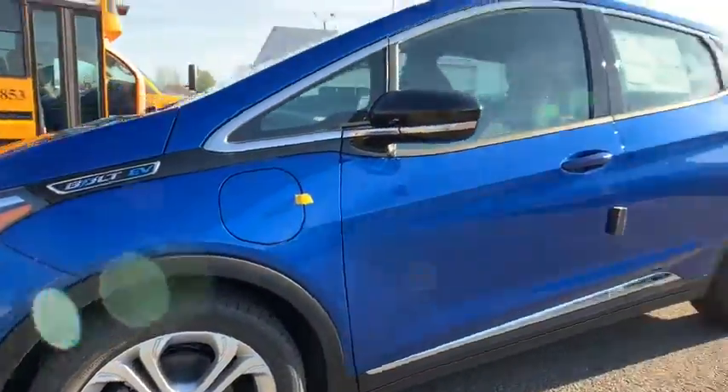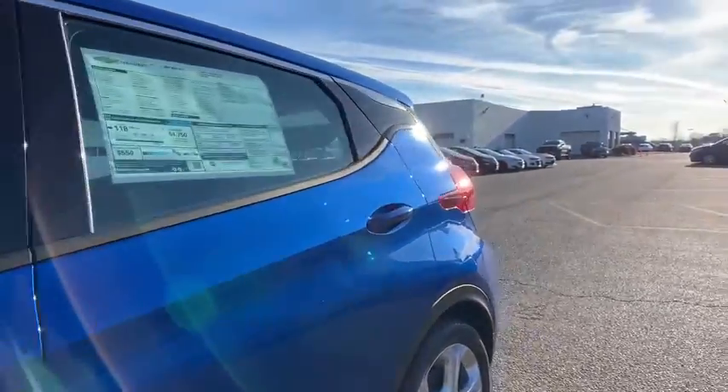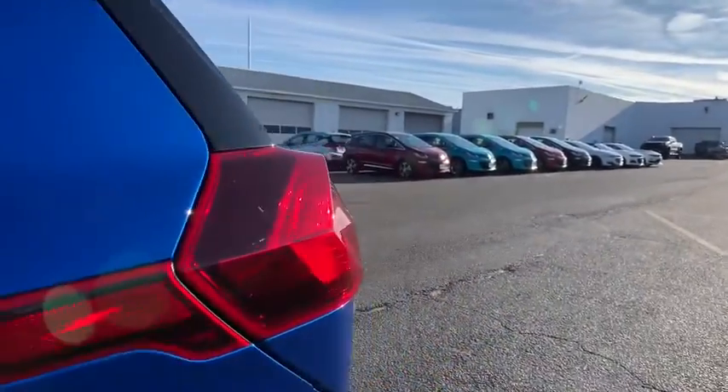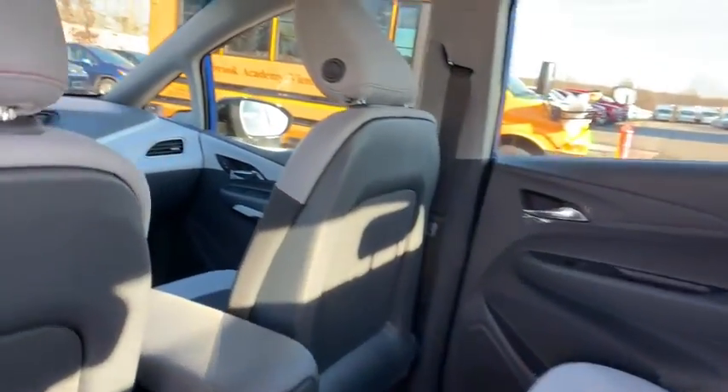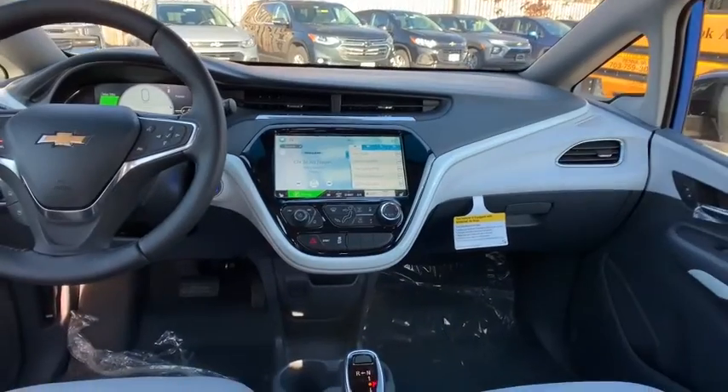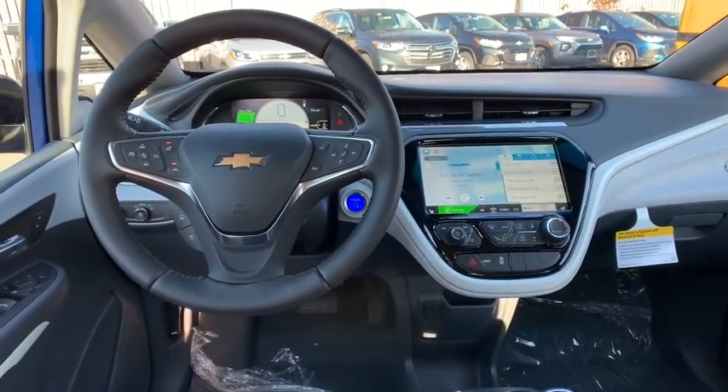Additional features include heated front driver and passenger seats, power windows, compass, security system, rear window defroster, overhead console, remote keyless entry, brake assist, panic alarm, driver vanity mirror, rear window wiper, and front reading lamps.